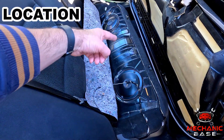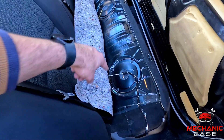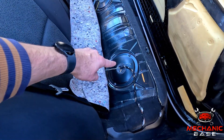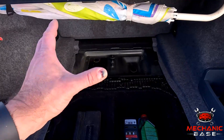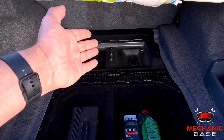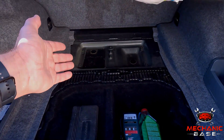Most cars have a fuel pump inside the gas tank, fitted through a hole on its top side. Some vehicles will have a small hatch underneath the rear seat or at the trunk's floor through which the pump can be accessed. But many cars, sadly, don't have this handy feature, meaning you'll have to remove the whole tank from the car to get to the fuel pump.